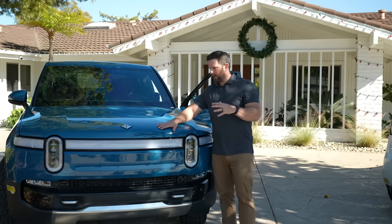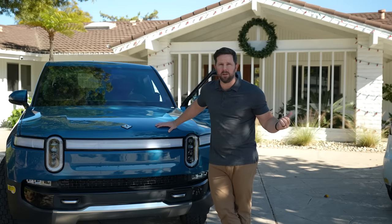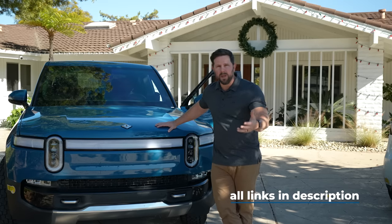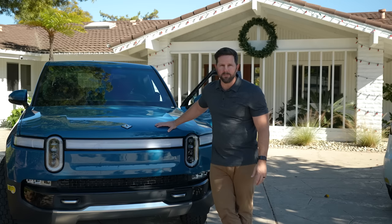The holidays are here and we've been testing out all these different products on our Rivian and our Tesla. We wanted to share some of the best ones we've found in case you or someone you know might want one for their holiday season. Let's go.